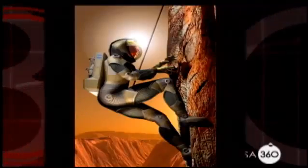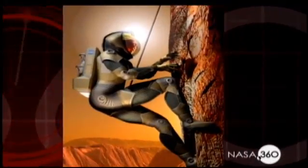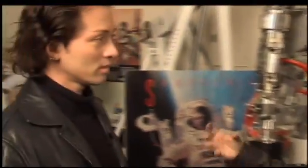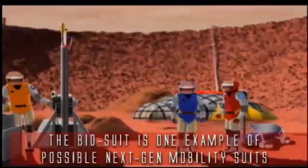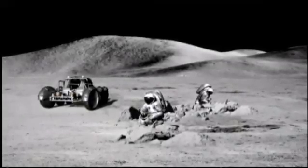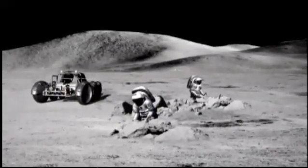We want astronauts to be able to go out, be productive, and work for a long time. That's what you'll see in the bio suit. The huge advantages are that we can aim for maximum mobility — it's much more like wearing clothes than operating in a big gas-pressurized shell. We can have a really lightweight suit. When we get to the moon and Mars, our astronauts are going to be kneeling down, climbing, and doing some really extreme tasks, so we need to provide maximum mobility.